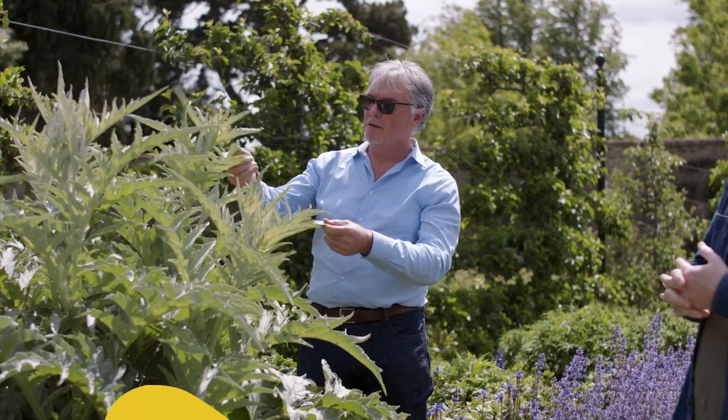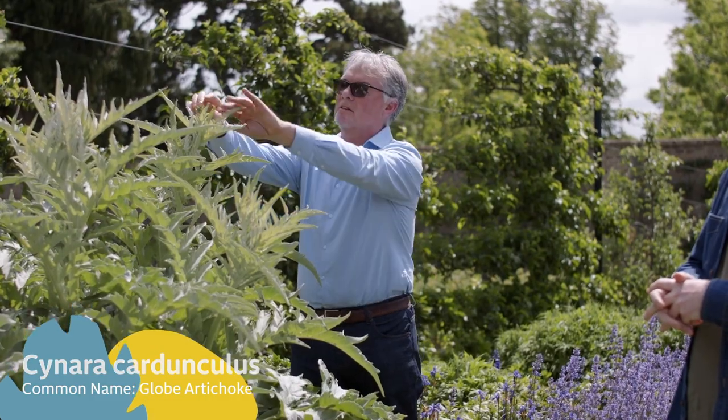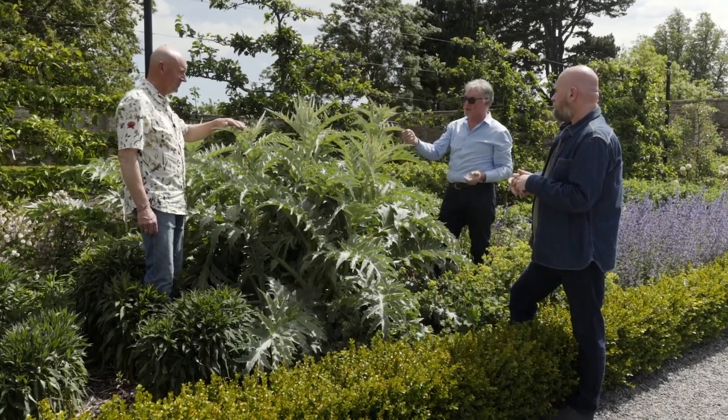Look at the height of the Cynara. It's got to be one of the most dramatic architectural type plants, and it's not even finished doing its thing yet. But what is it? Is it edible, ornamental? Where do you start with it?